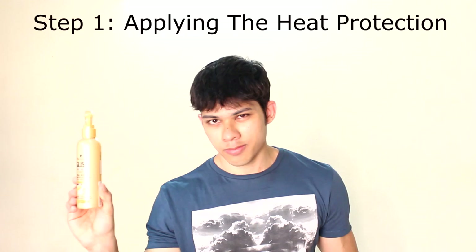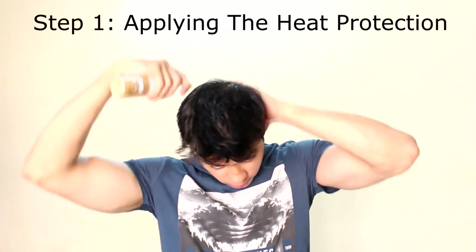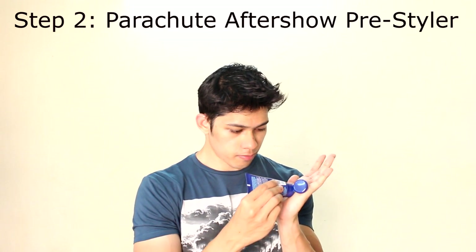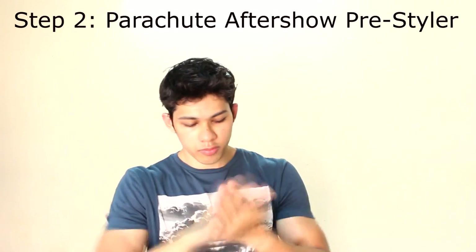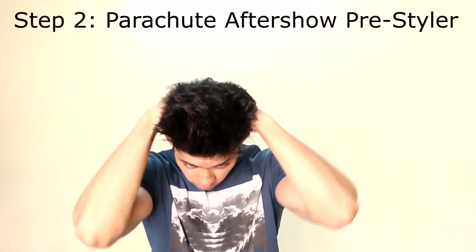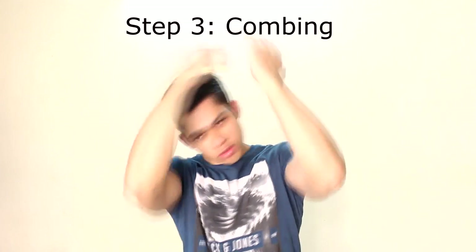Without wasting any more time, let's dive into the actual styling. Step 1: We start by applying the Schwarzkopf heat protection spray for protection against the heat of the blow dryer in step 4. Step 2: We apply the pre-styler Parachute After Shower — taking a small quantity, activating it by rubbing between the hands and warming it up, then applying it and combing the hair with a hairbrush in the orientation we want the finished style to look.